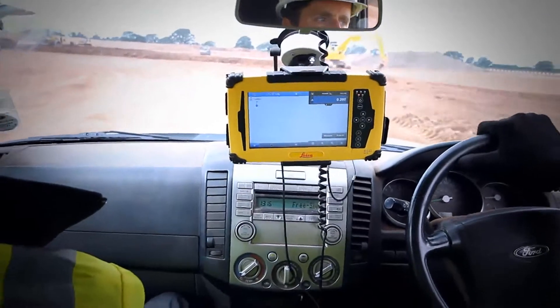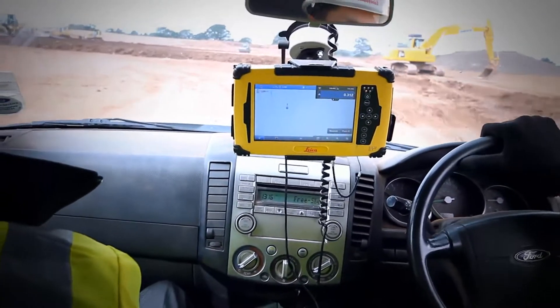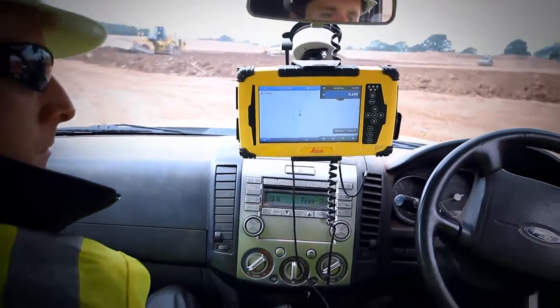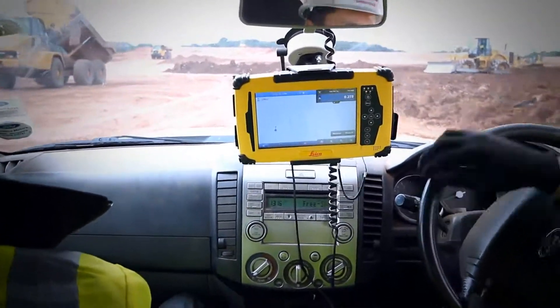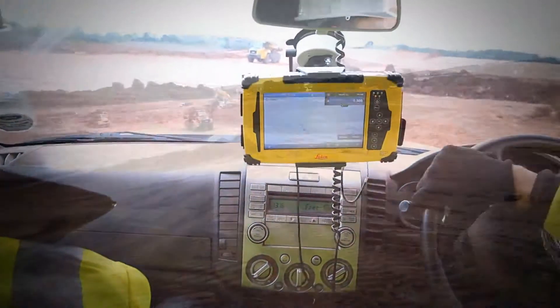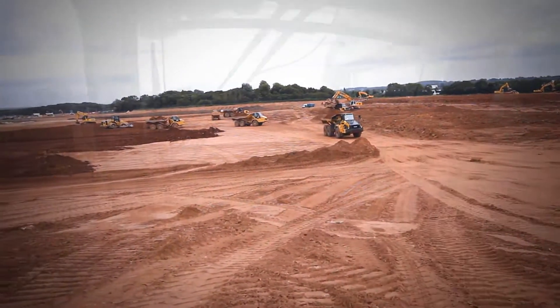With machine control, the site engineer can remotely send data to and from the control box and provide remote assistance when required, removing the need for the engineer to travel the site on foot. The in-cab supervisor tool provides the site engineer real-time data from the field, providing accurate information to make smarter and faster decisions to optimize fleet use, improve efficiency and increase productivity.